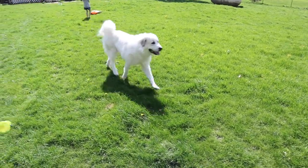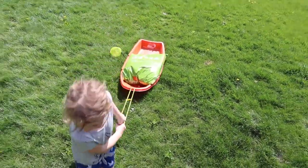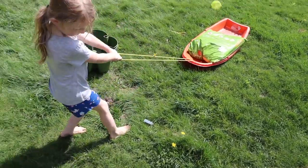We have a soil delivery! Smart carrying it that way!